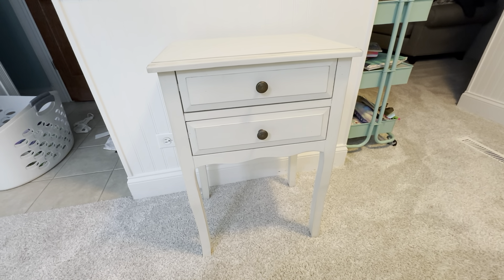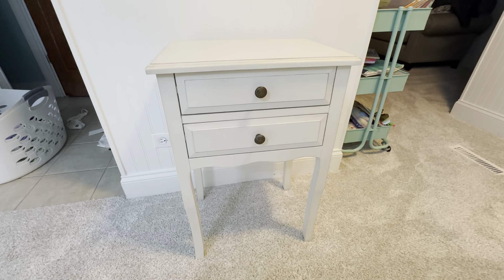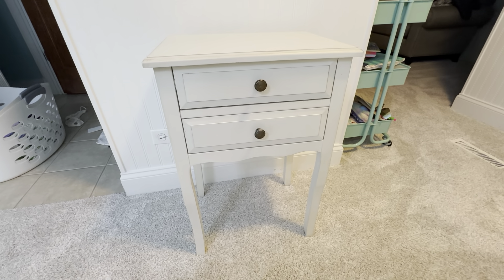This is the Sevilla Home Collection Lori Barley Two-Drawer End Table. It's a really nice color, really nice piece of furniture here. I'm very happy with this.